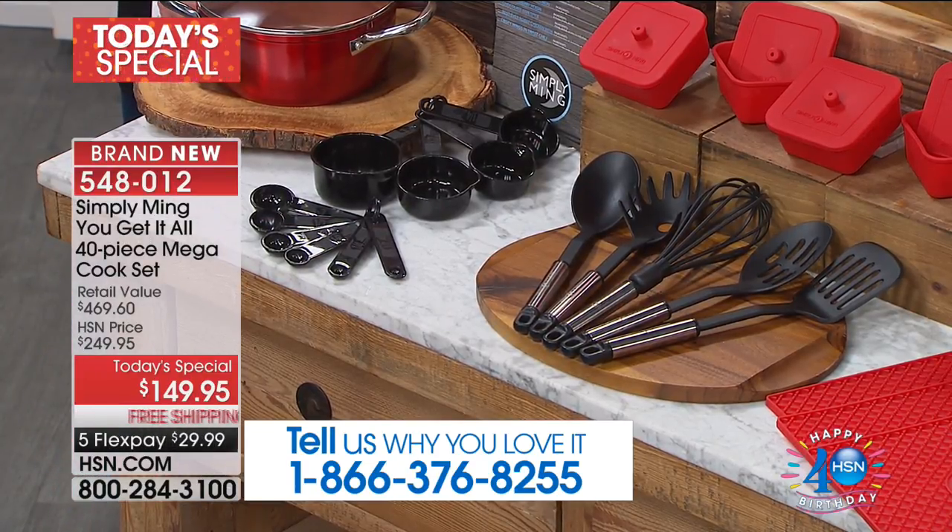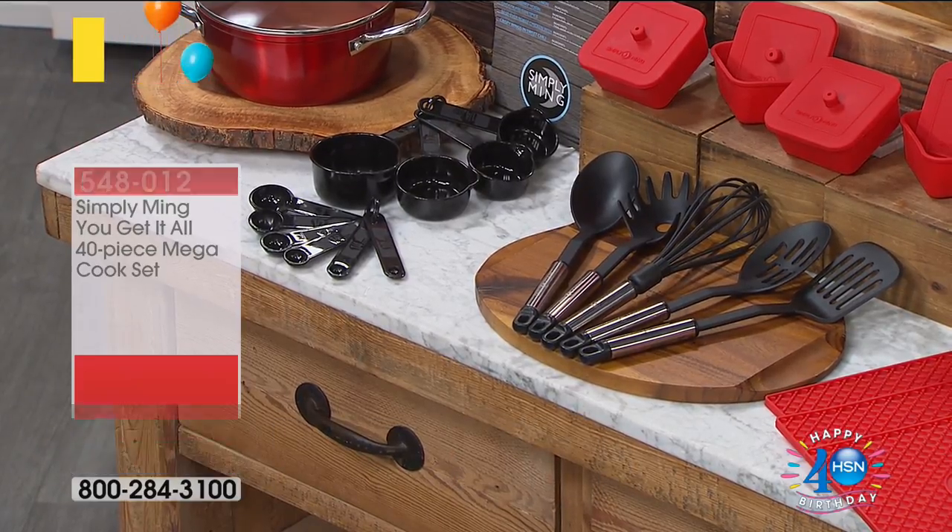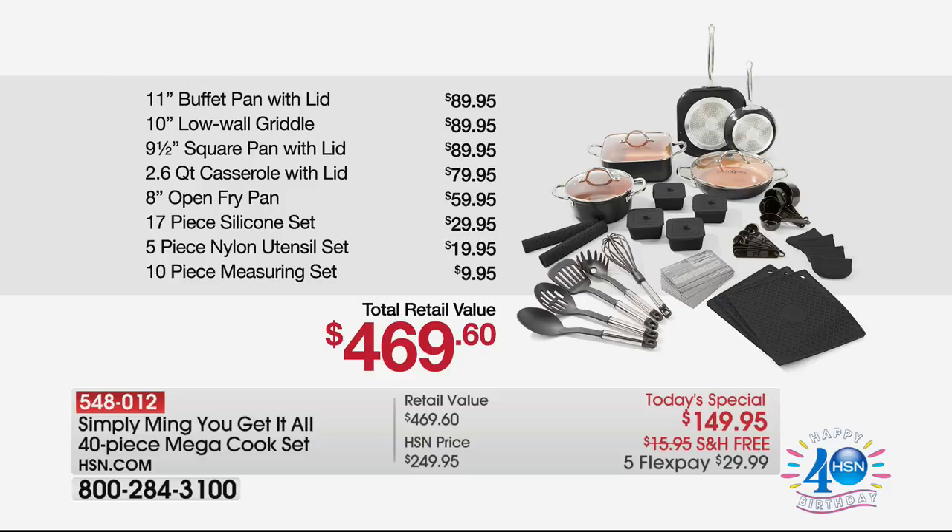Here's the value — you'll see that clock very early in the show because this is not a half-hour, as I normally get when we do these West Coast presentations. It's about a 15-minute showcase. You get a $90 buffet pan, a $90 griddle, a $90 square pan, the casserole at $80, the fry pan at $60, the silicone set at $30, the nylon utensils at $20, and then the measuring set — $470 retail value.